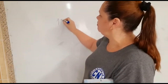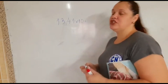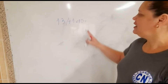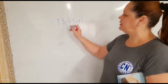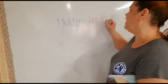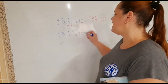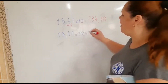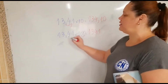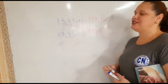Se vocês têm o número 13,41 e querem multiplicar por 10, vocês não precisam fazer conta. O que vocês vão fazer? Andar com a vírgula — isso mesmo. Por 10, uma casa decimal, então vão andar uma casa decimal: vai ser 134,10. Se nós temos o número 13,41 vezes 100, repete o número e anda com a vírgula — quantas casas decimais? Duas. Então vamos andar duas casas decimais: vai formar o número 1341.